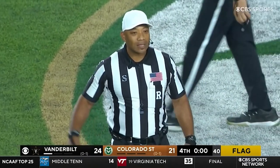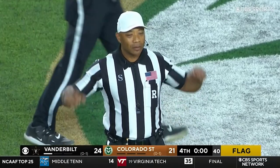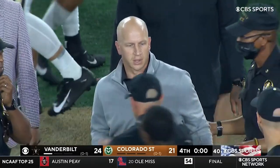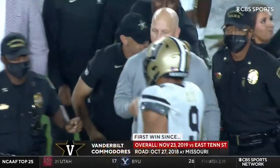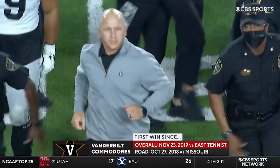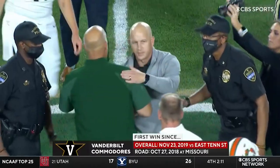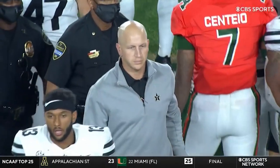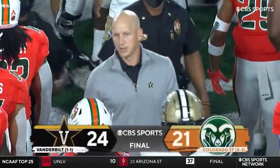The losing streak is over. By rule, it's a loss of down — the game is over. Clark Lee's team fell in a big hole to start. Last week they wilted. This week they climb out of the hole, take the lead after it's tied, march down the field, and hit a clutch field goal. Vanderbilt is now 1-1, and Colorado State falls to 0-2.